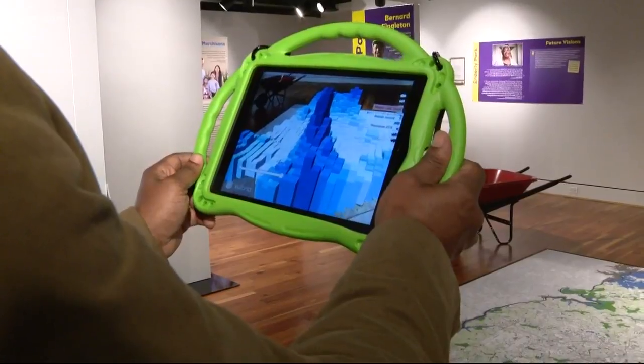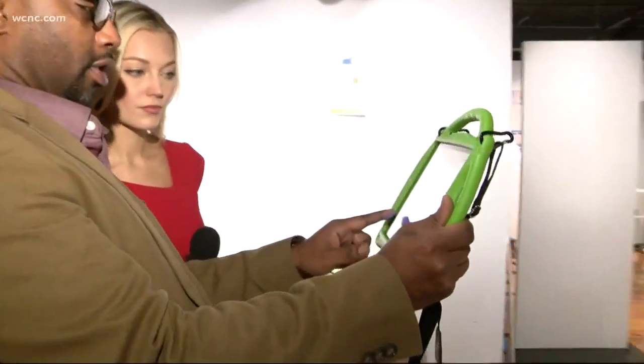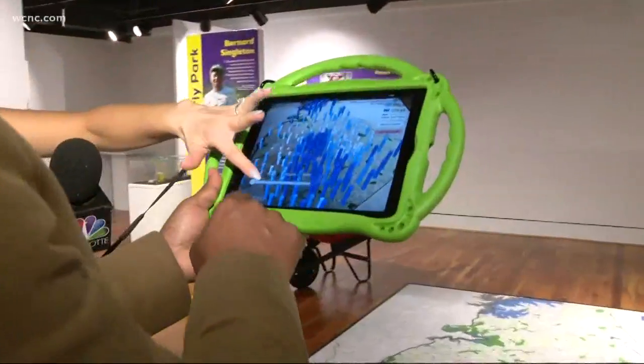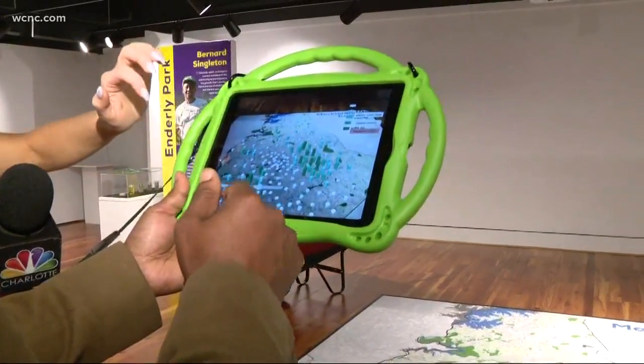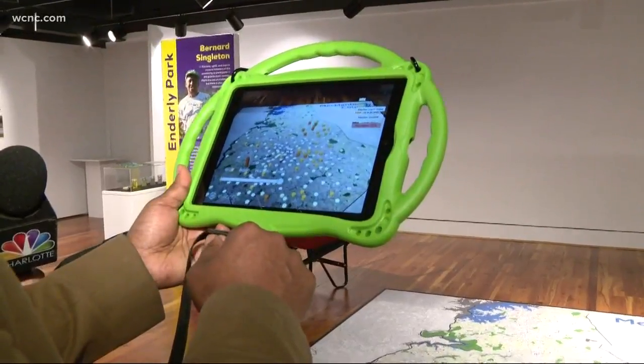We've worked with a UNCC professor to develop this app. If you take your finger and scroll it across the screen, you'll see how that's changed — all of a sudden this flat map comes to life, showing the demographic, income, and population shifts for the past 10 years.